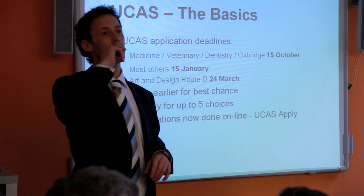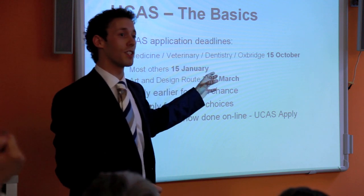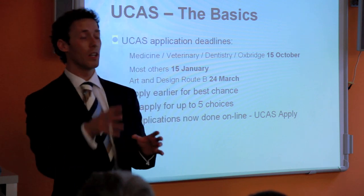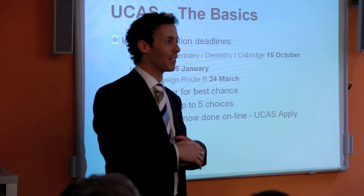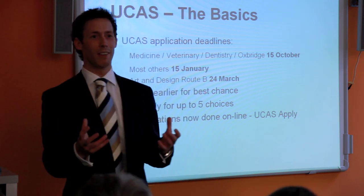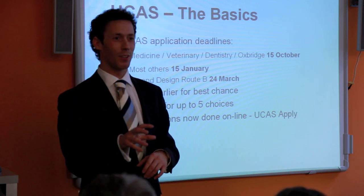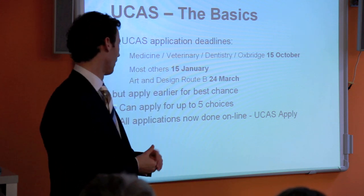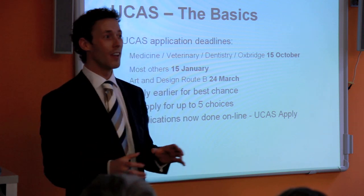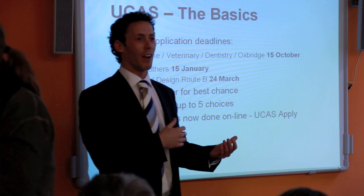The earliest date was the 1st of September — applications have been open since then and go through to the 15th of January. Some universities won't look at any application until the 15th. Being that we are now in early October, the earlier we apply now, the better. There will be some people who have already received a decision from a university.